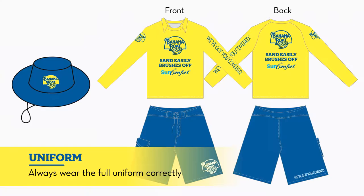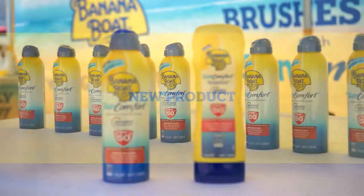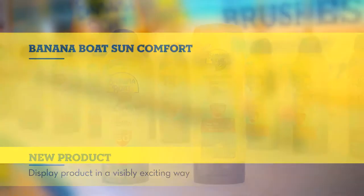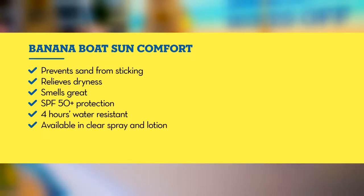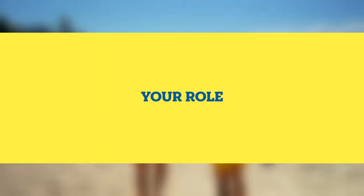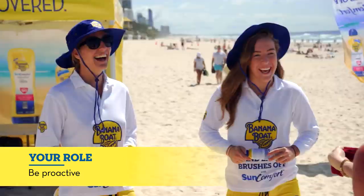Always make sure that you dress in the appropriate uniform, and that includes your hat. A few things to note: you want to be really bubbly, proactive, and approachable. Make sure that anyone standing around — go up, approach them, offer them some sun cream to try, and tell them about the new product.